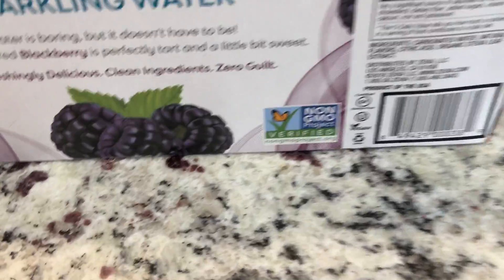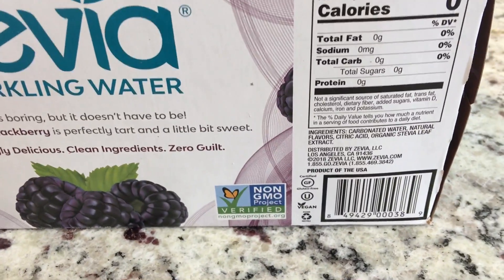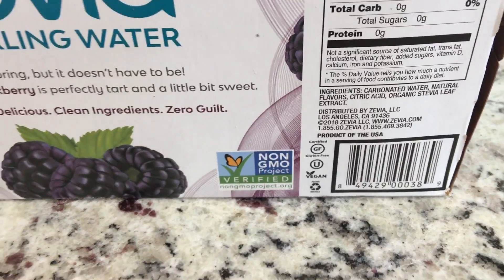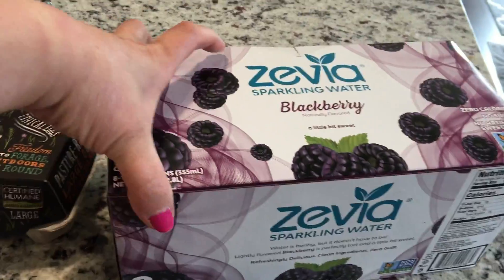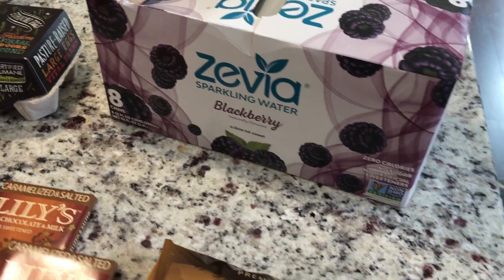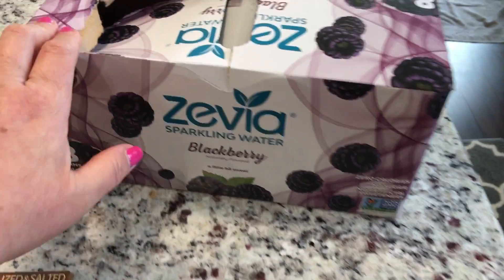Let me share the ingredients — no carbs, they do put stevia in there. So if you're wanting a sparkling water with a little bit of sweetness to it, I recommend that. They have different flavors and this was on sale for $5.99.